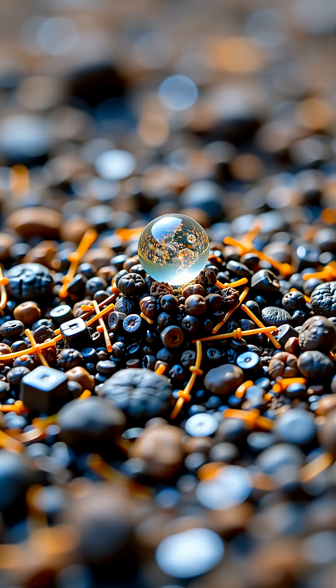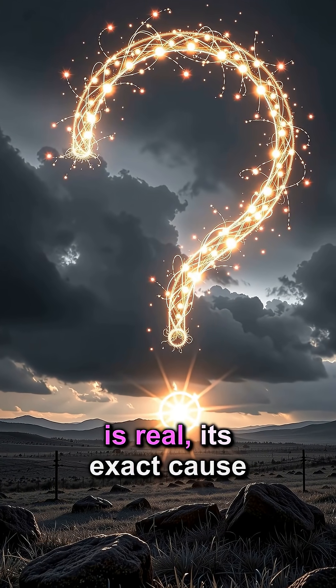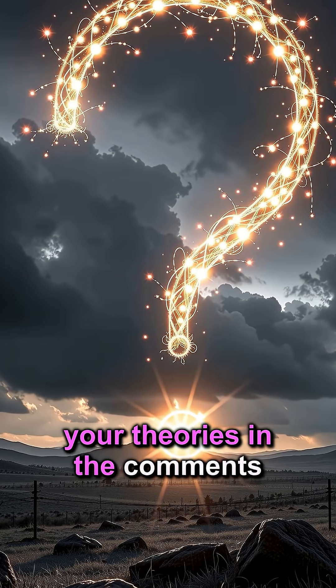What other secrets does the Earth hold? While scientists acknowledge ball lightning is real, its exact cause remains a profound mystery. Share your theories in the comments below.